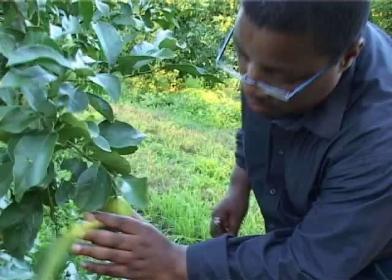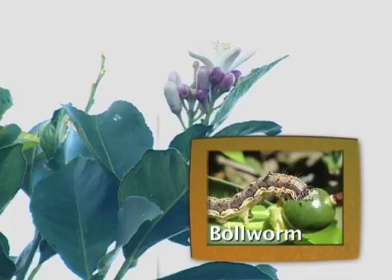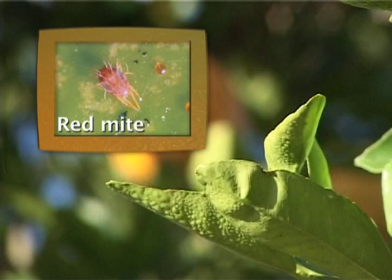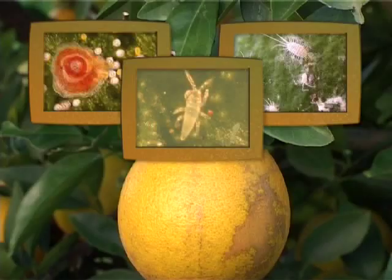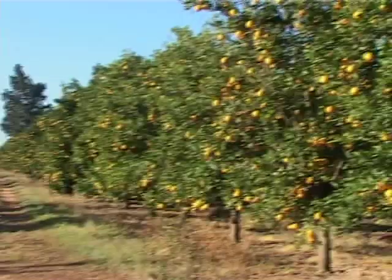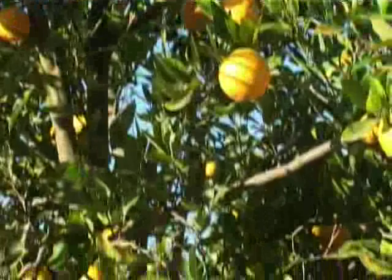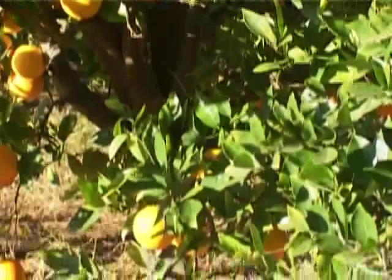Depending on which pest one is scouting for, one looks on a different part of the tree — these are called inspection points. For example, for bollworm one inspects blossom or small fruitlet clusters; for red mite, leaves; for red scale, thrips, or mealybug, predominantly the fruit. There should be ten inspection points on each tree, so scouting five trees per hectare with ten inspection points gives fifty inspection points per hectare.